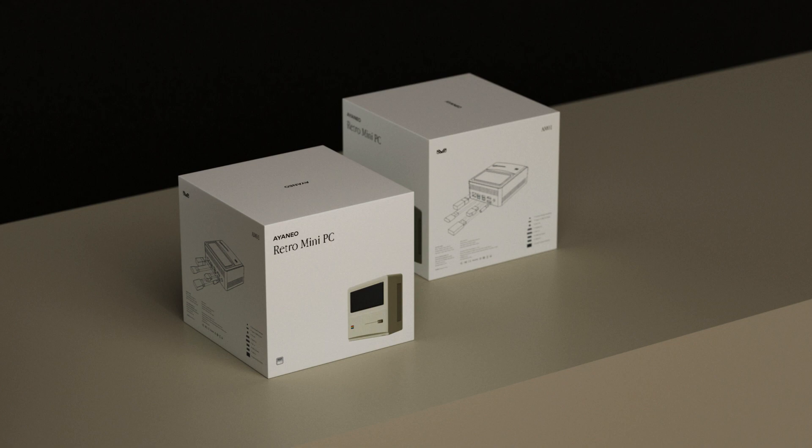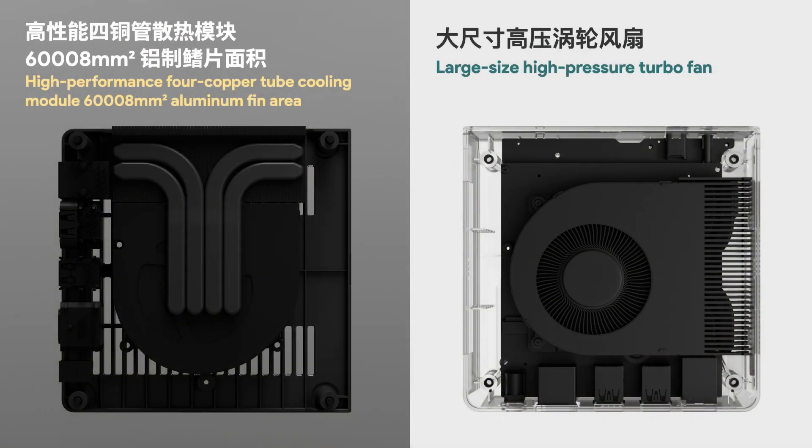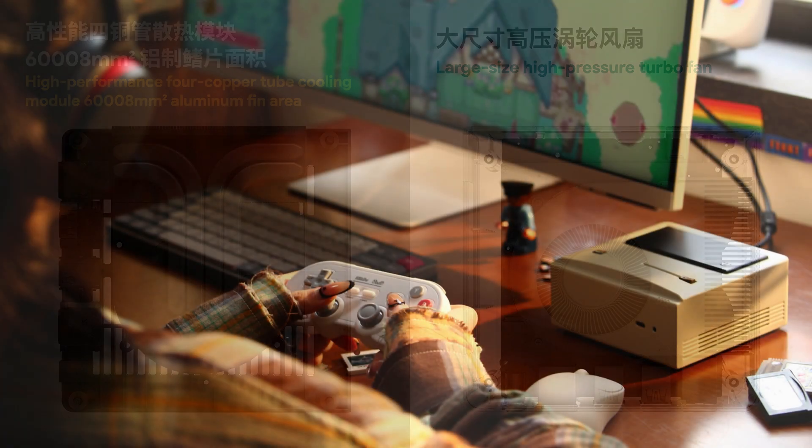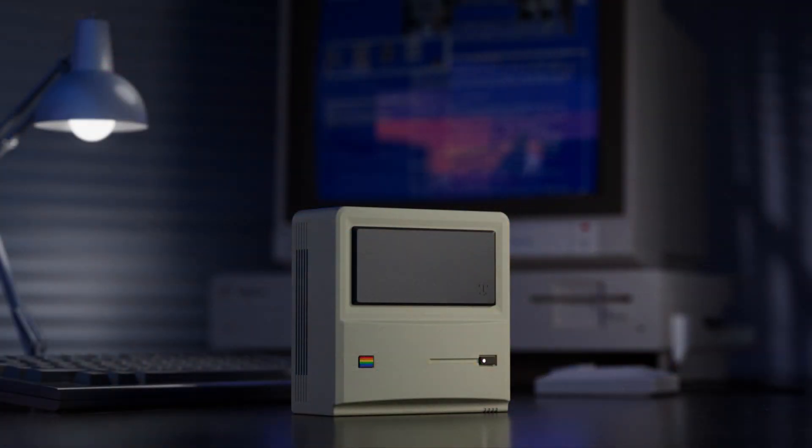The important thing to keep in mind with this Aineo Retro Mini PC is that it isn't designed to be a high-end or even a mid-range system. With the AMD Ryzen 7, you'll be able to play PC games, but most non-indie releases from the last two years may struggle to run. You'll also need to factor RAM into this equation — 8GB will be enough for emulation, but for AAA PC gaming, you're going to need to go with 16 or 32GB.